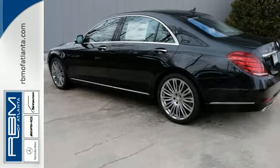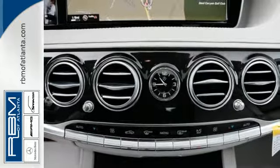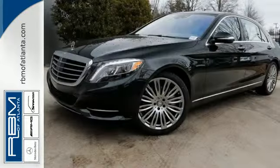Legendary prestige will encourage heads to turn everywhere you go in this world-class S-Class. Come in today and see it for yourself.